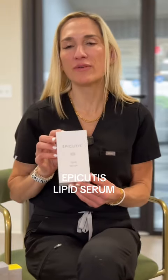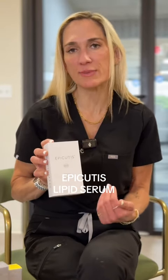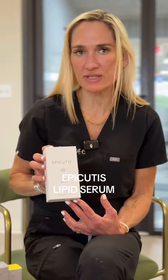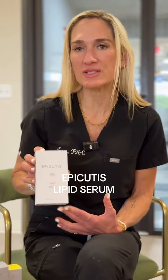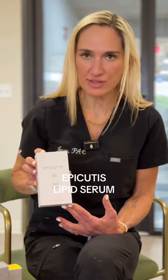Next up, we have the Epicutus Lipids Serum. This is a new product for us. It's great for rosacea, which is something that I struggle with, as well as post-procedural care — it can really nourish the skin after you've had anything done. It offers a nice hydration. Really excited about this product, and the Epicutus line is very clean and well-researched.